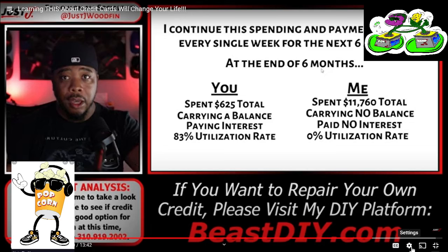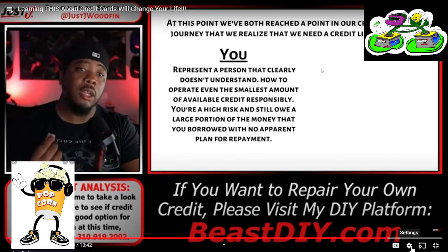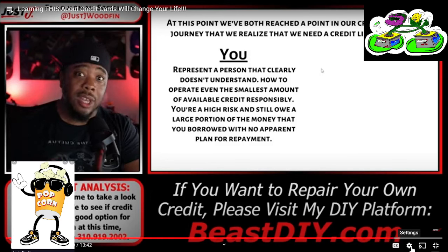At this point, six months after getting this credit card, we're both looking to get credit limit increases — but for different reasons. You need breathing room because you've run up a balance and need help with that utilization rate. But the problem is you represent a person who clearly doesn't understand how to operate credit properly. You're at extremely high risk because you still owe a large portion of the money you borrowed, and your payment history of minimum payments on the due date shows no real plan of paying them back. I, on the other hand, represent a person who not only understands how to operate credit, but clearly needs more money in order to avoid putting myself in a financially compromised, balance-carrying, interest-paying situation.